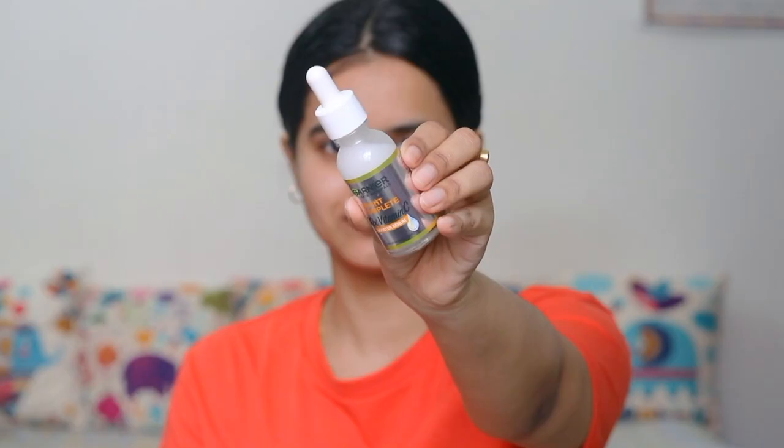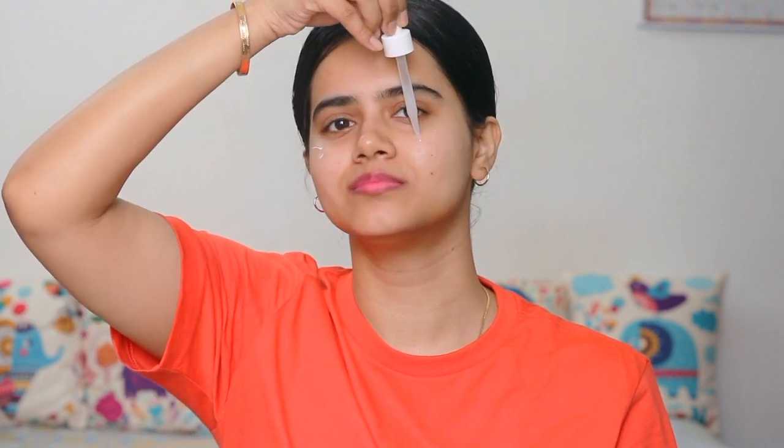Clean your face well, and then put 2-3 drops of this serum on your face. Don't rub it — directly apply it on your face, tap and then gently massage into your skin. This is very lightweight, it's not sticky, and you don't feel any irritation or heaviness. It's instantly absorbed on the skin.